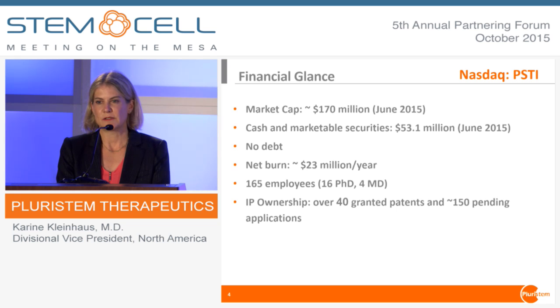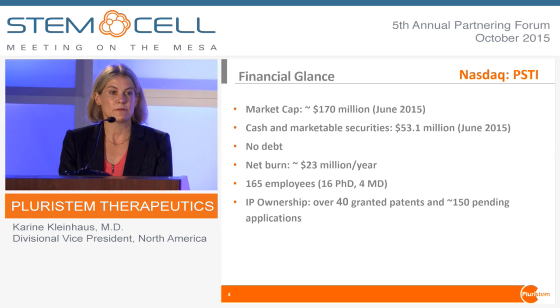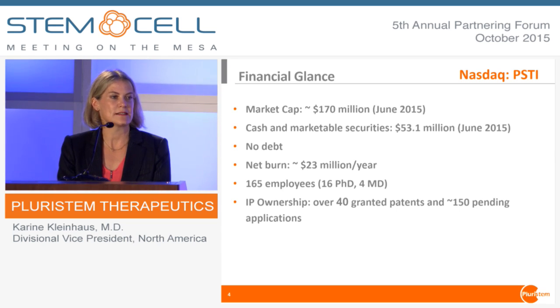Financial glance — the main takeaway is that we have $53 million in the bank as of June 30th. Our burn rate is about $23 million a year, so we have a nice two years plus of runway, which is a great thing considering what the market looks like right now. We have over 40 granted patents and over 150 pending applications.